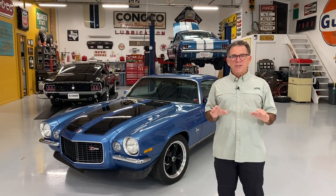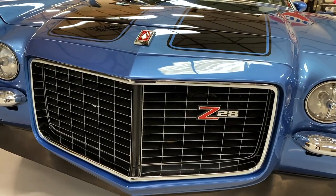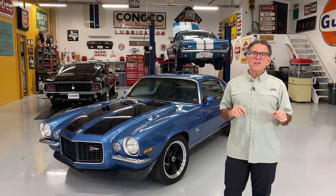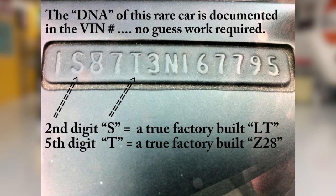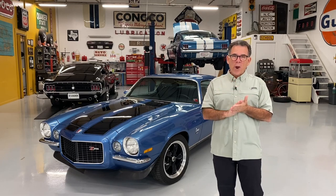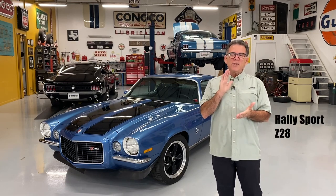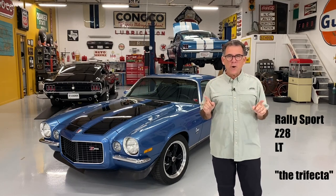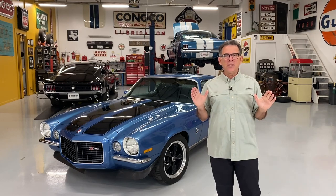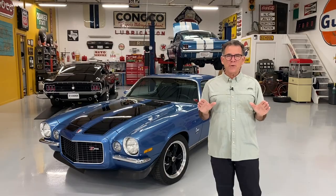This car also has some other things going for it. Not only is it the Rally Sport, which I love, it's also a factory Z20A, and it's a factory LT. The LT is unique to 1973 — luxury touring is the name of that package, and a lot of great options come with that. It had the trifecta, all three options: it was a Rally Sport, it was a Z20A, and it was an LT. That's a one-year deal only. You could only get that in 1973, and 1973 was the last of the chrome bumper Camaros.